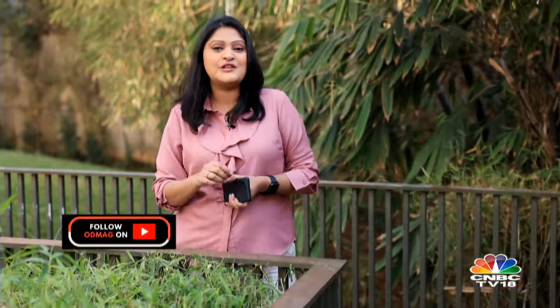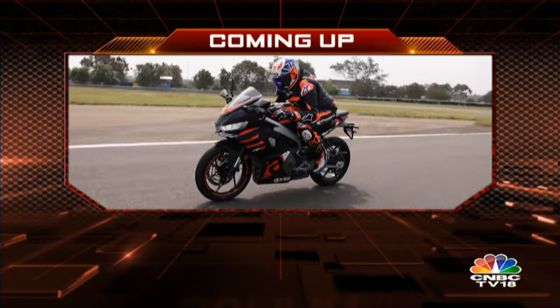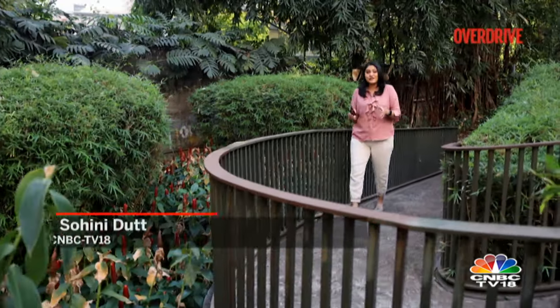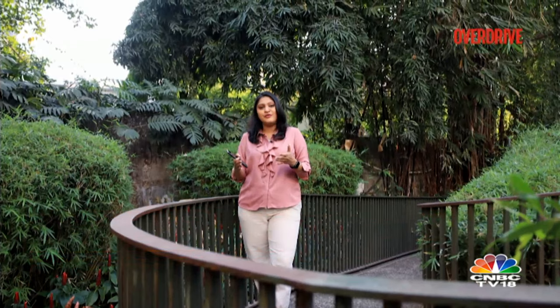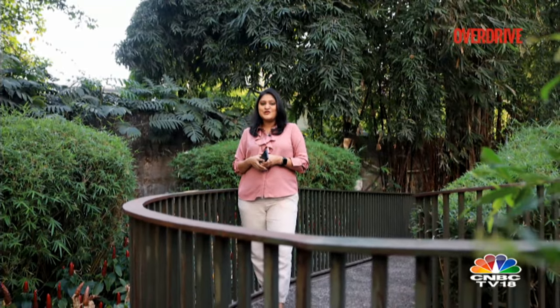We'll be back shortly to tell you all about the Jawa 350 as well as the Aprilia RS 457. The Jawa 350 is now up on engine displacement but down on power. It is also better looking than before, but is it the best 350cc classic-style motorcycle in the country today? We send Chris to Gujarat to find out.